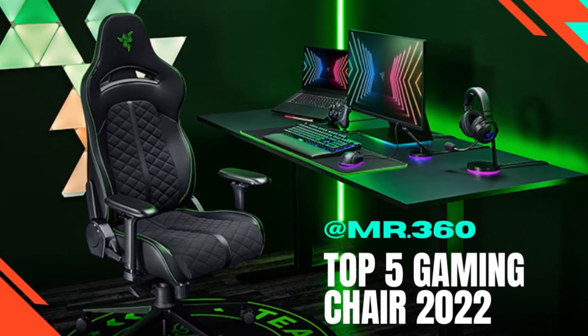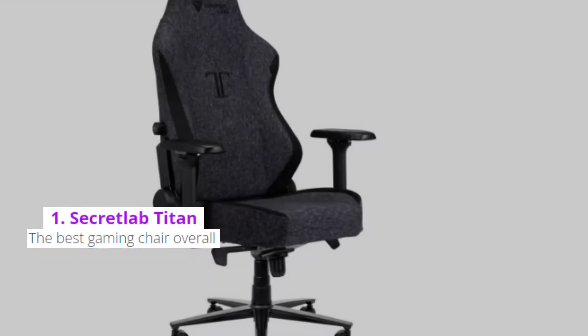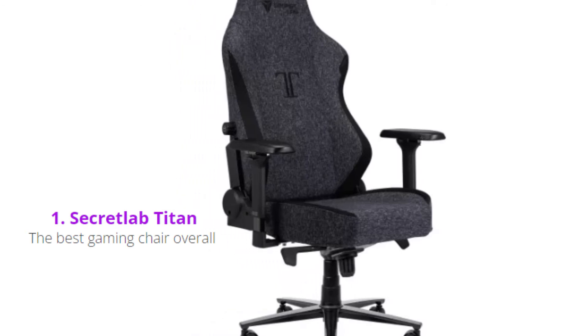Top 5 Best Gaming Chairs 2022. Number 1: Secret Lab Titan — the best gaming chair overall.